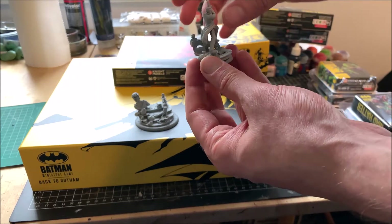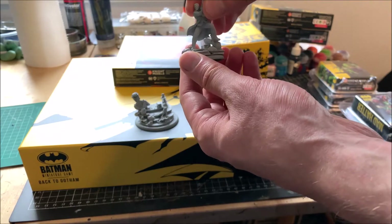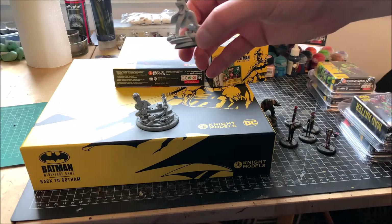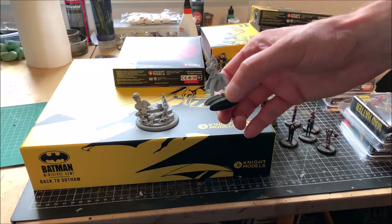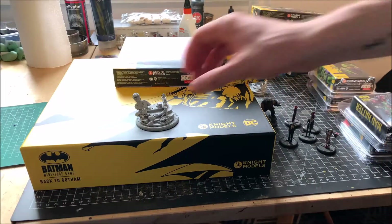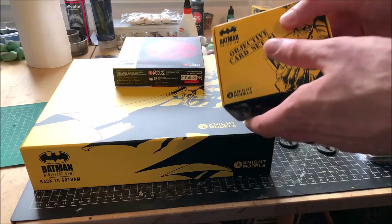All in all, I'm happy that Knight Models puts two base size options in the boxes for us players to have a choice. I also bought the objective card set so I don't need to print stuff out anymore.